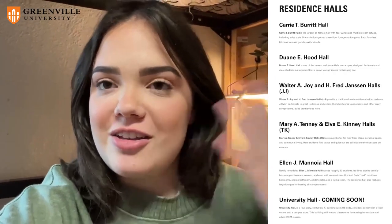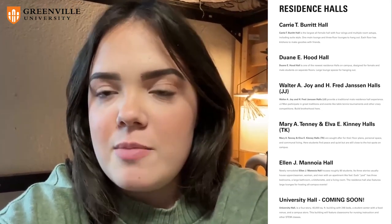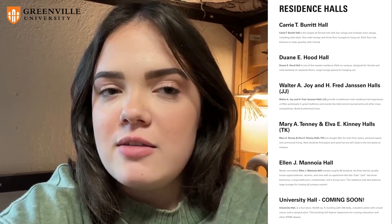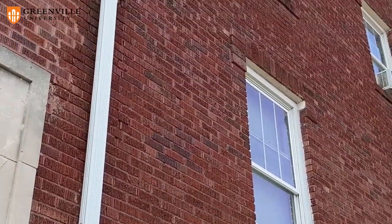At Greenville University, there are a lot of different housing options. The most typical one you'll find freshman girls in is Bird Hall, which we're in right now. The side I'm on is typical dorm housing — a communal hall with two or three people per room, and a communal shared bathroom for each side. I have felt super safe and I really love my resident hall.